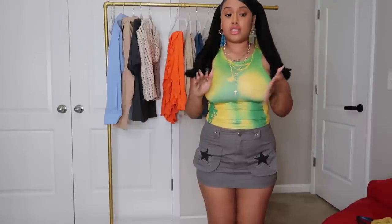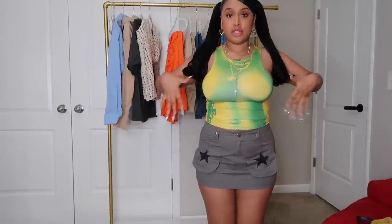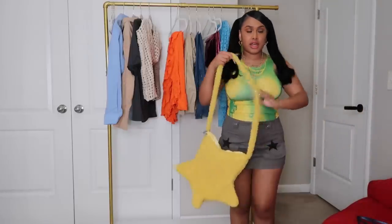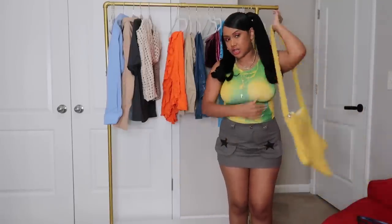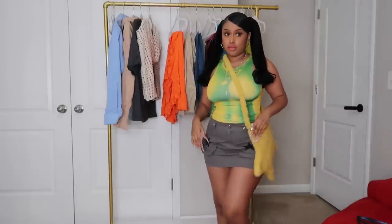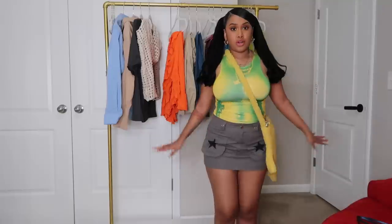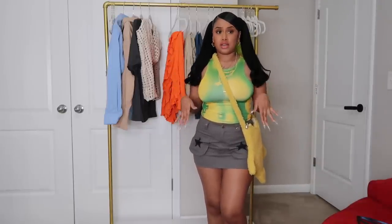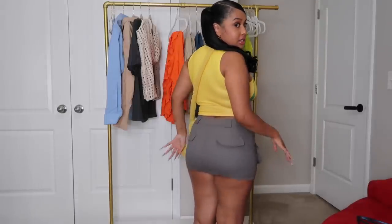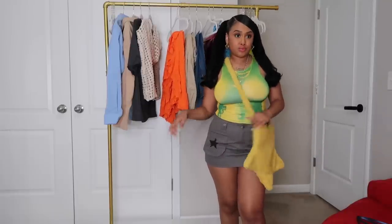I'm loving skirts for the summer — I probably ordered about 20 skirts in the last few days. Looking at this skirt, I could try to wear it with that star purse I got. I don't know what top though — maybe a graphic tee, or keep it plain with a white top. The cargo skirt in the back is really short. I love a mini skirt.